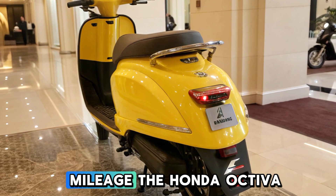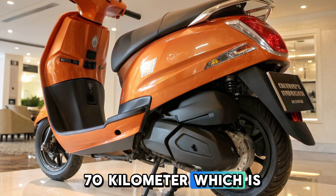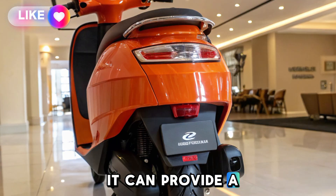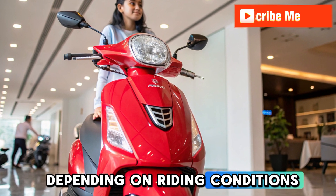Top speed and mileage. The Honda Activa Electric is expected to have a top speed of 60 to 70 km/h, which is perfect for city traffic. On a single charge, it can provide a range of 100 to 120 km, depending on riding conditions and battery usage.